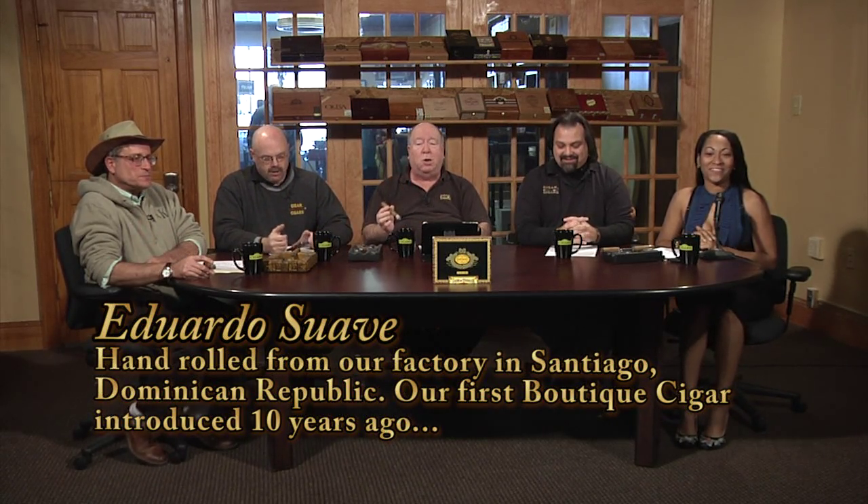I think that's to be applauded. On today's show, we're going to start out with the Eduardo Suave, and Rob's going to tell you all about it. Yeah, this is our original Eduardo. It's got a Colombian filler, Connecticut Seed, Ecuadorian wrapper, and an Indonesian binder.